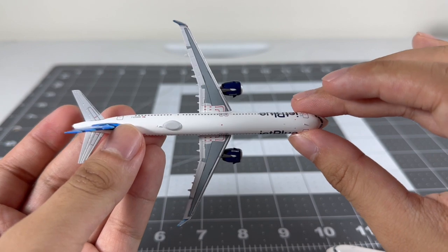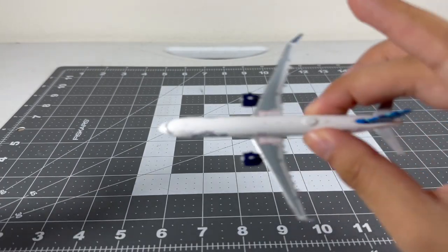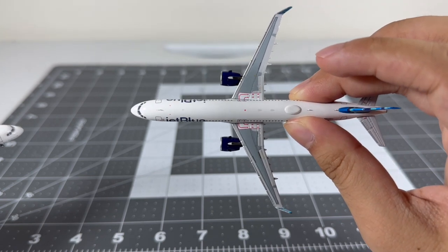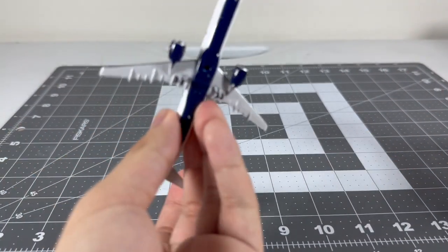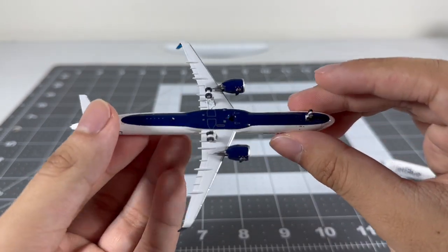Moving on to the top sections: the Panda version has some nice details including the beacon light. The NG also has nice details and I think there's a lot more detail on the NG version than the Panda - they added some gray features which is a nice addition to the NG version.